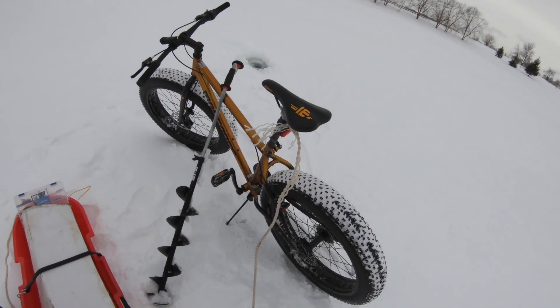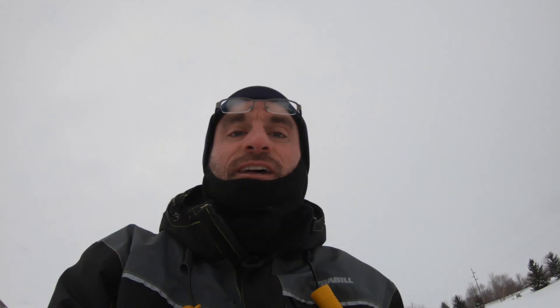Hey everybody, welcome back to Backwards Angling. So today I have my bike and I rode it right out here on the ice. I rode it from my house to this pond, a local neighborhood pond, and I'm going to try to catch some bass. There's some nice 15-plus inch bass, a few unicorn crappie, some nice bluegill.